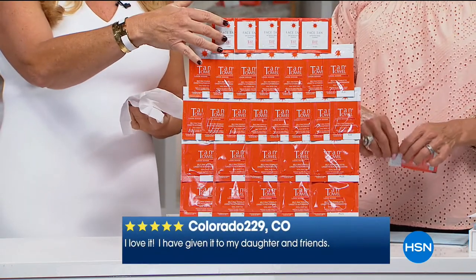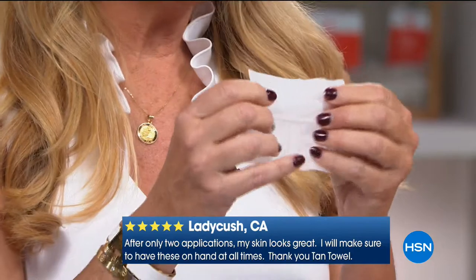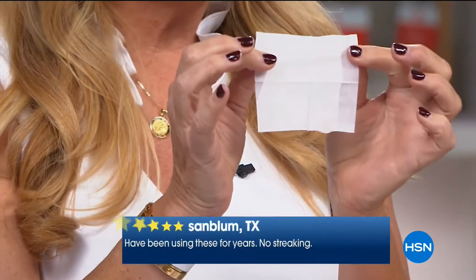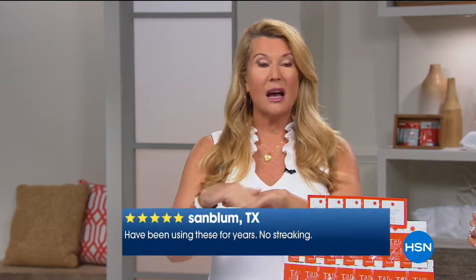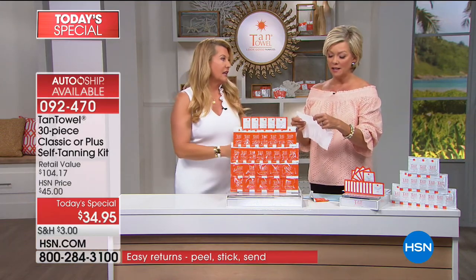It has some skin care ingredients in it. The thinking behind the smaller face tan towelette: we heard that your tan on your face was fading quicker, you didn't want to use a whole half body or full body. So we created a smaller towelette, just perfect for the face — take it down the neck, take it down the décolleté. And it's specifically for the face. Actually the tops of my hands too, because from washing my hands my tan fades a little quicker. We never give those away in kits.